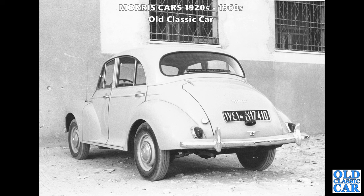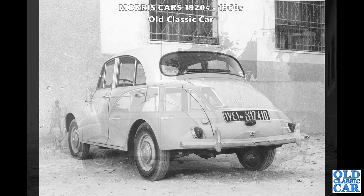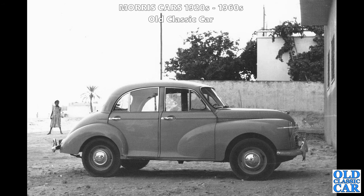Here's a Morris Minor - left-hand drive, Moggy Thousand - and I think that is a Libyan registration number. If you look at that sticker in the rear window it says 'Morris Minor makes more of your petrol.' There's a side-on view of the same car. I did research this many years ago and I've got a feeling this was registered in Libya somewhere, but if that's wrong please correct me in the comments.